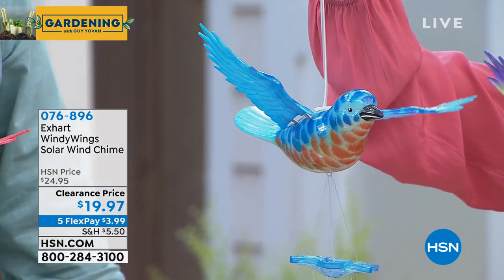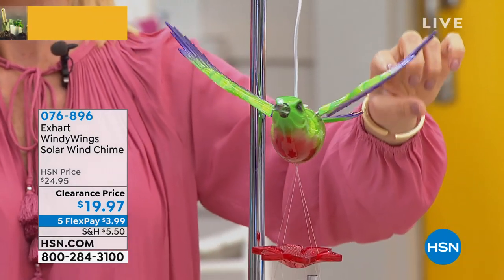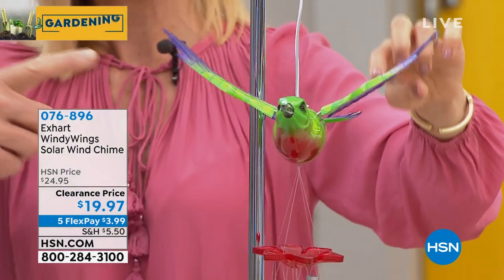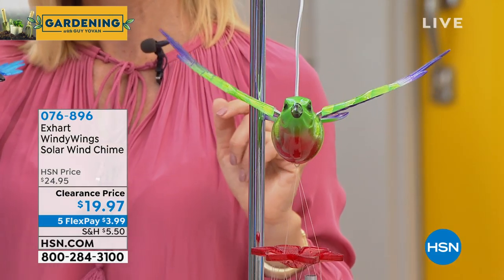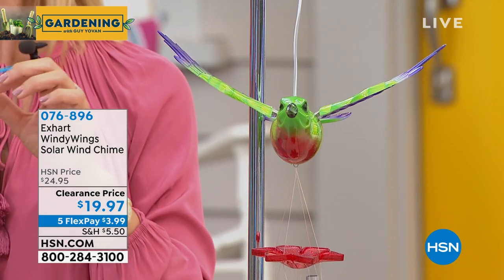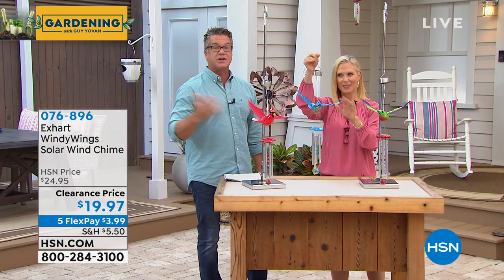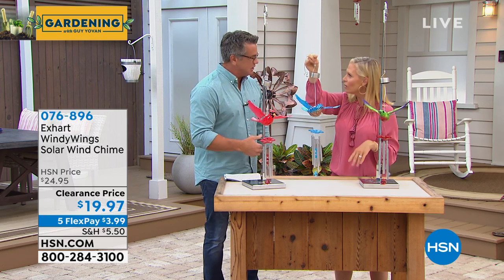Look at how cute this hummingbird is as well. They're all hand-painted, so there's lots of detail. The hummingbird is going to sell out first — I only have five minutes to spend on this. It's a really short special because we have such limited quantity. Look what HSN did for us today with the five FlexPay on everything — this is only $3.99. It would be a nice gift for somebody too.